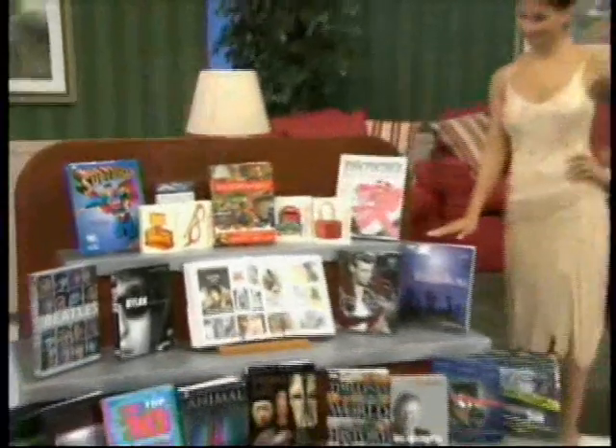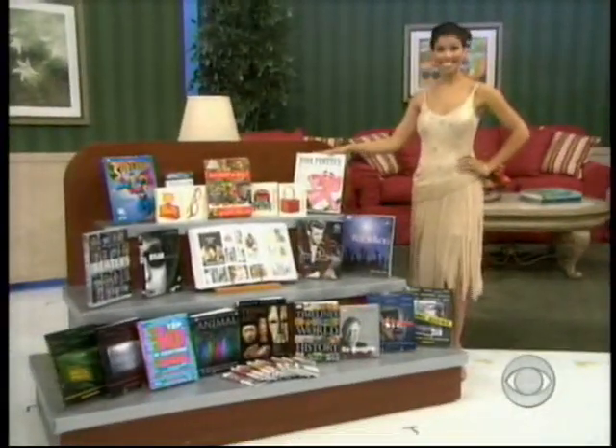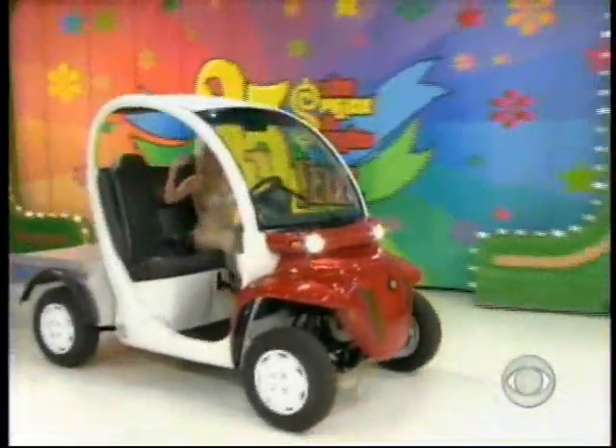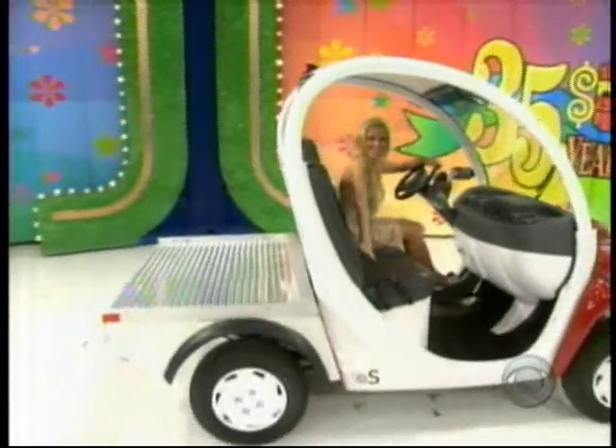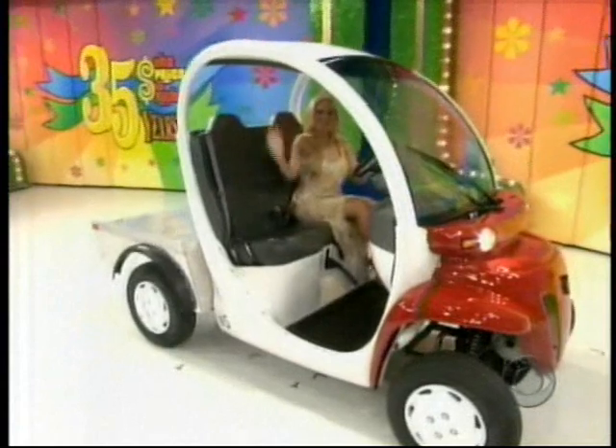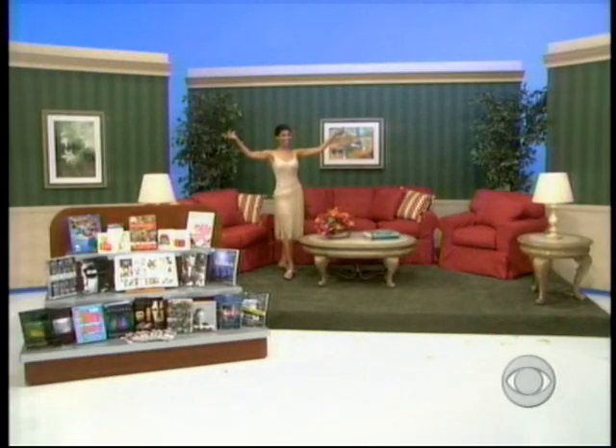Become an expert on everything that captures your curiosity, from DK Publishing. And after you've finished your book, head outside and enjoy this new electric vehicle — the Gem flatbed electric vehicle, the perfect mini hauler for driving in the neighborhood or around town, from Daimler Chrysler.